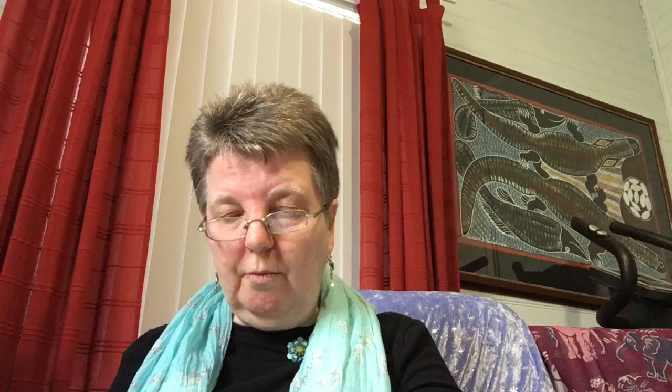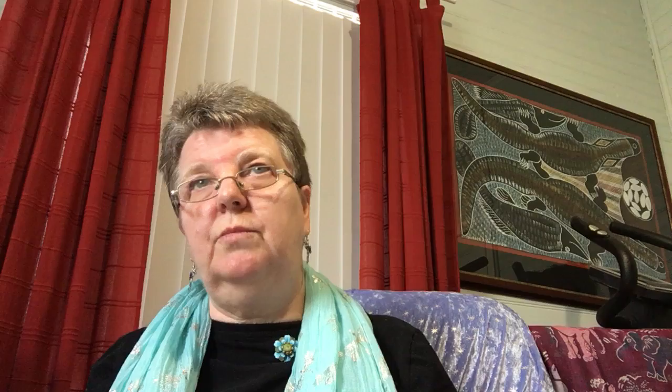Then there are Gilbert and George — they're also artists. There's a famous artwork by them involving matter from their own bodies that they've taken sort of prints of and put up. You can see it if you have a look on the internet.